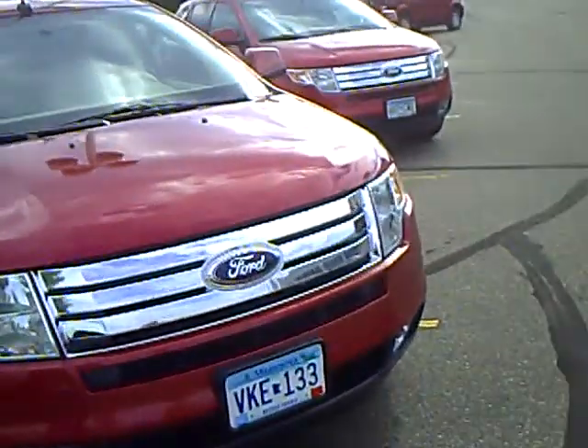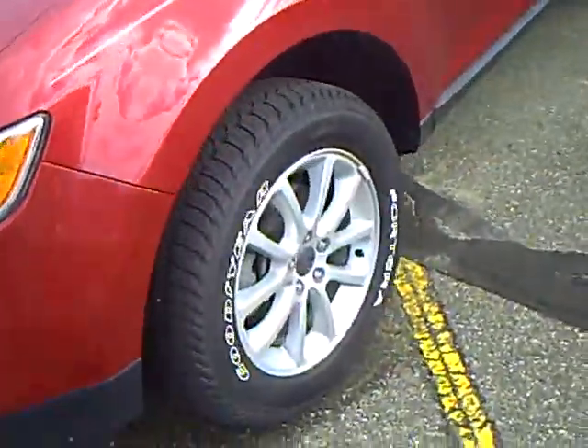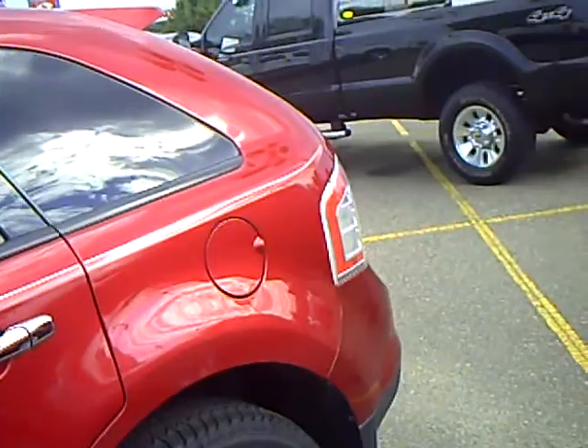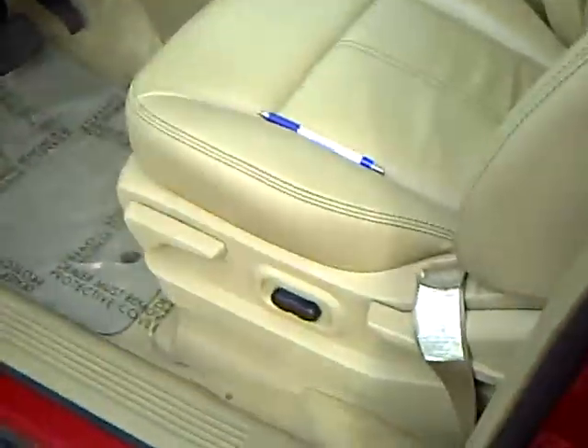Red in color, 3.5 liter six cylinder, fog lamps, aluminum rims, keypad entry, new tires all around, luggage rack, power seat.